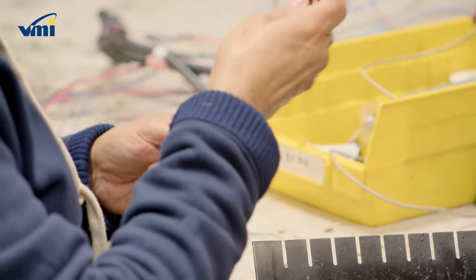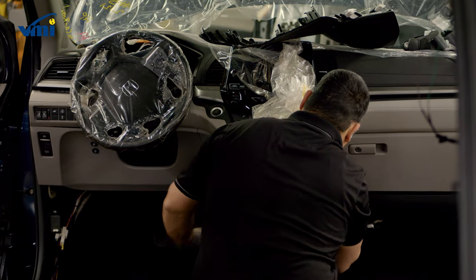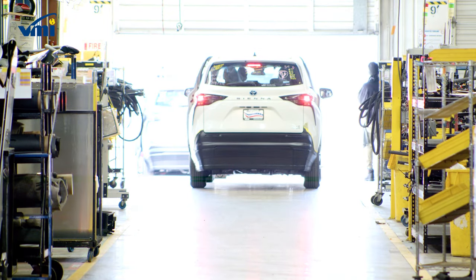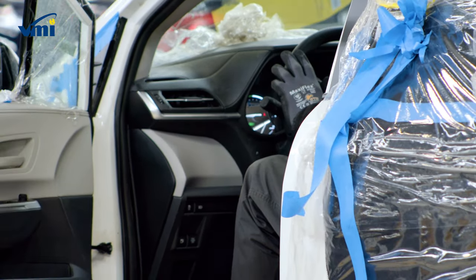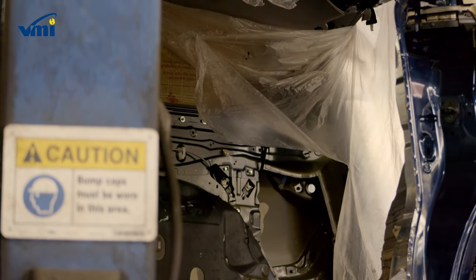Because of this, it's important to buy a wheelchair van from a trusted, experienced conversion company like VMI. We're one of only two approved conversion partners with Toyota because of our quality and safety standards. Join us for a quick tour of our factory to see first hand how it's done.